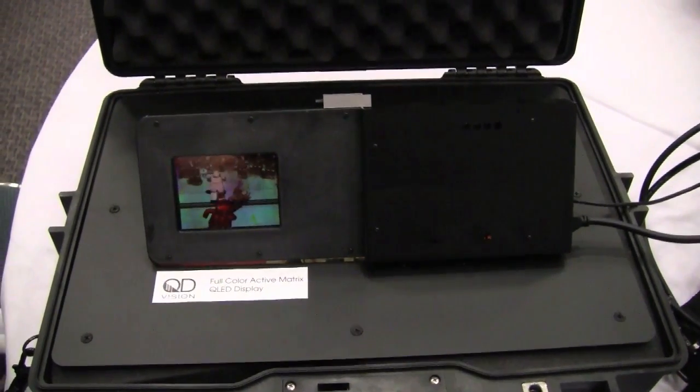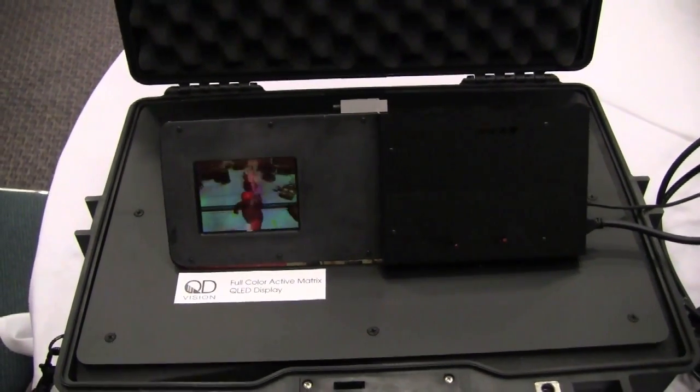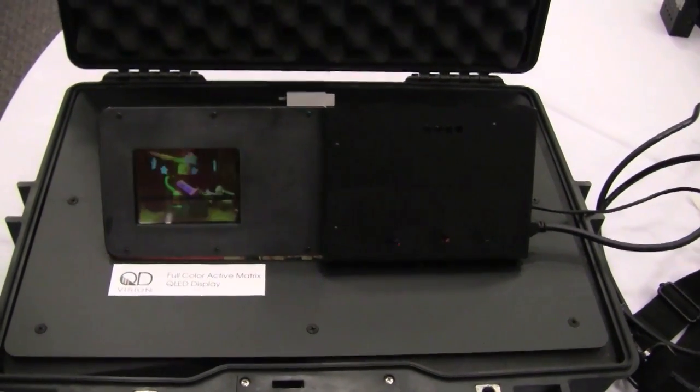Startup company QD Vision has developed one of the first full-color quantum dot displays. At the Society for Information Display meeting in Los Angeles, QD Vision's co-founder and CTO, Seth Coe-Sullivan, gave Technology Review a private demo of the new display and explained some of its features.